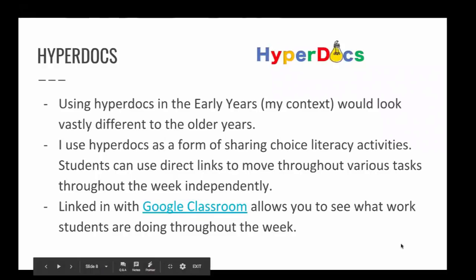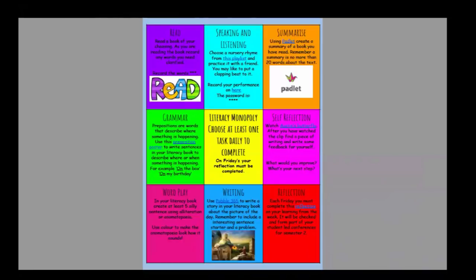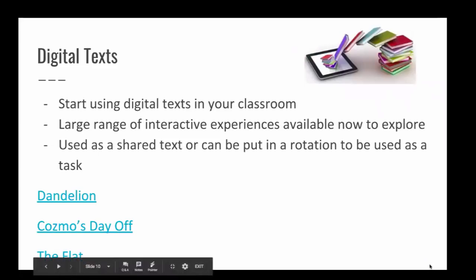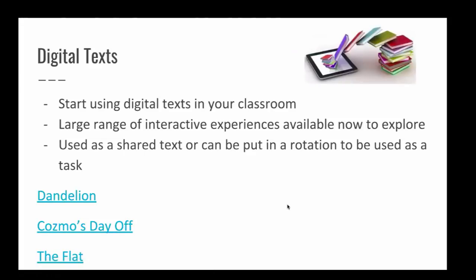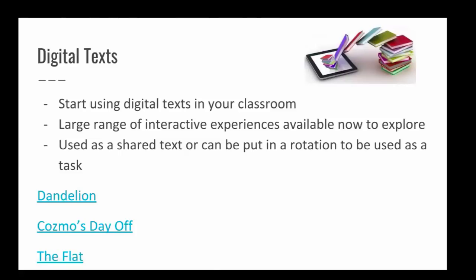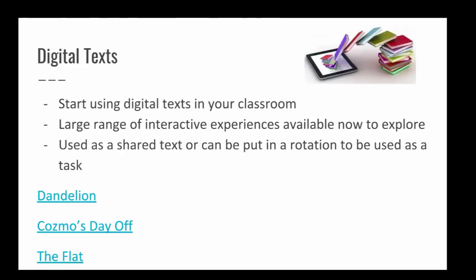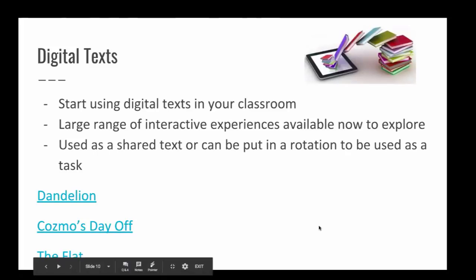I use hyperdocs for literacy tasks — I acknowledge I don't use them to their full ability in the early years, but they link with Google Classroom and direct students to what they need to do for that week's tasks. I've also been using digital texts, which I wrote a blog about. There are three really good ones I've found lately. The first two are more for younger years, but 'The Flat' is better for probably years 11 and 12 — it's a digital text where you explore a flat on a time limit with poetry.